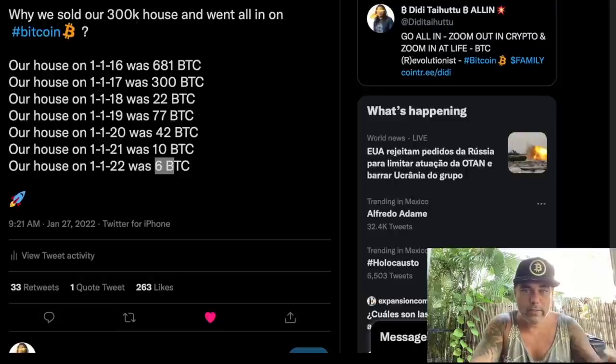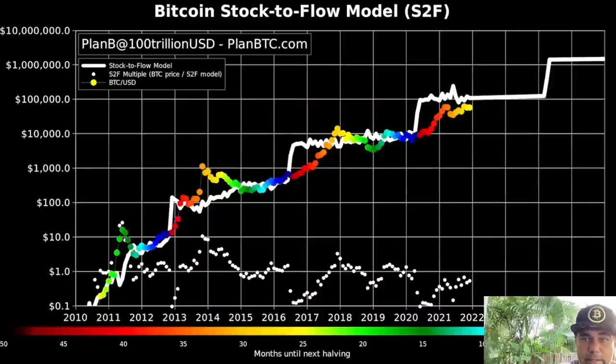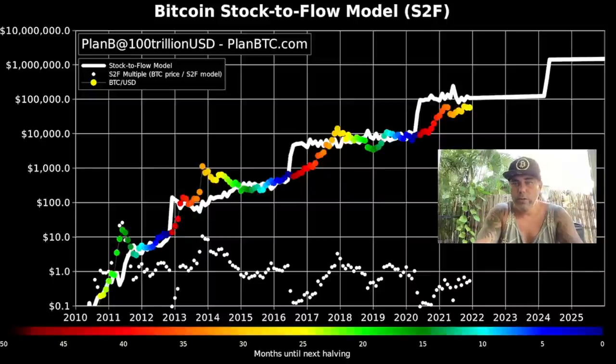Let's jump into the last two charts. This is the very famous Plan B stock-to-flow model. I tweeted today that if the bottom model or any other model of Plan B failed in price predictions, it doesn't mean the whole stock-to-flow model failed. This white line is an average line, and it's telling us that Bitcoin should average 100k between now and 2024. To achieve this we need a few dots above that white line for some period of time, then a few dots below it, and then you have the average of 100k. If we go above the line in the next two to three months above 100k, the model remains valid.